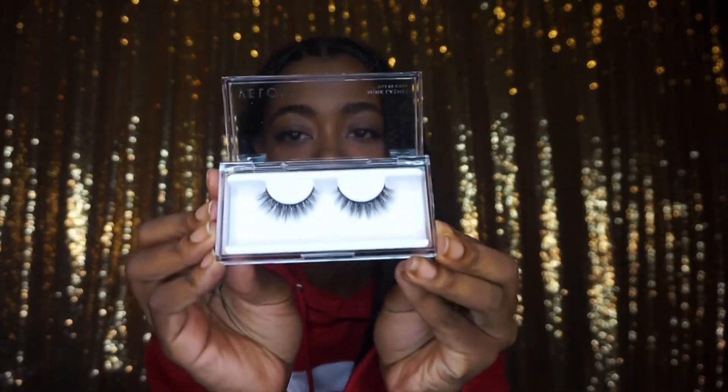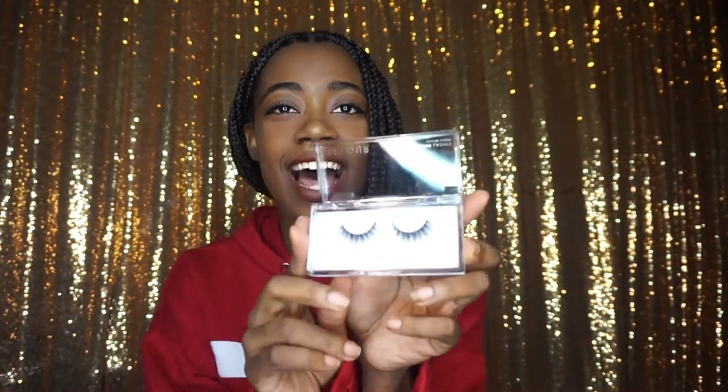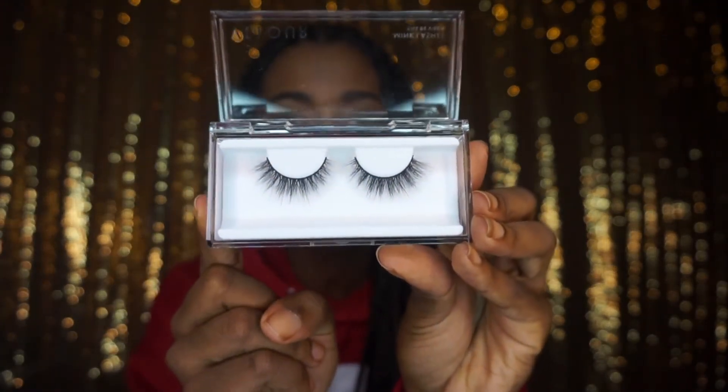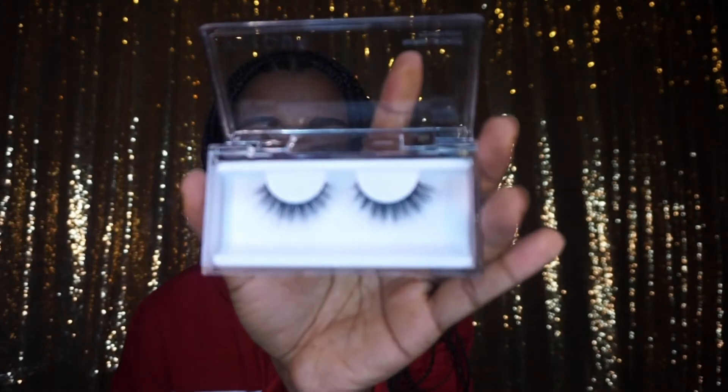I'm definitely going to add some lashes to this lineup because I love lashes. These are the Velour lashes in the style Poker Face — look how cute the lashes are. They are having a Black Friday sale for 50% off the majority of their lashes, with some at a lower discount. They're right around $20 right now. They're more of a wispy type of lash and I really love them.